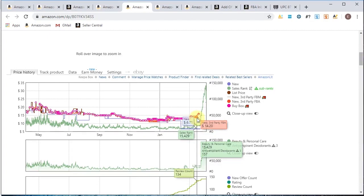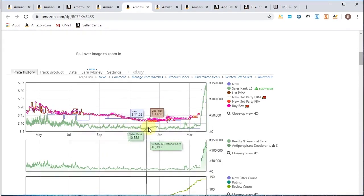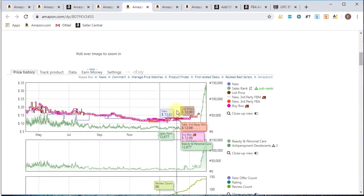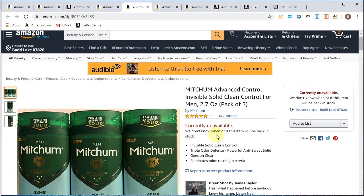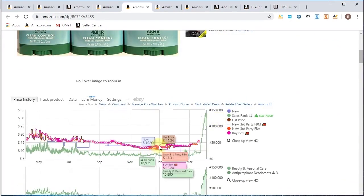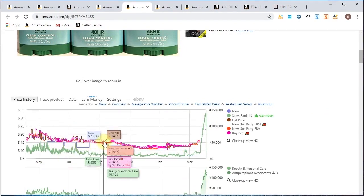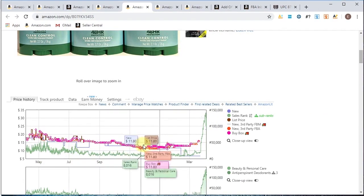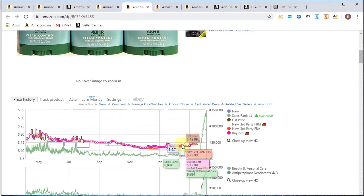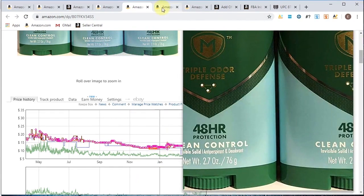This always waves a red flag for me. The rank is getting lower but the price is also getting lower — maybe people are just being really competitive and everybody's sourcing it, so there are a lot of sellers. It's currently unavailable, but this steady decline in price means it's just getting lower and lower. Because of that decrease, I would stay away from this listing.